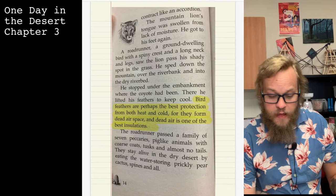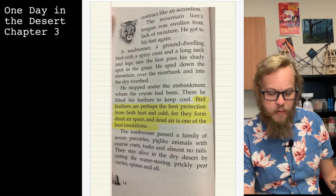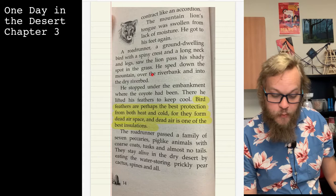The mountain lion's tongue was swollen from lack of moisture. He got to his feet again. A road runner — a ground-dwelling bird with a spiny crest and a long neck and legs — saw the lion pass a shady spot in the grass. He sped down the mountain, over the riverbank, and into the dry river bed.